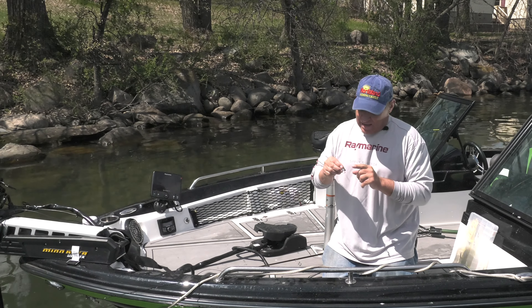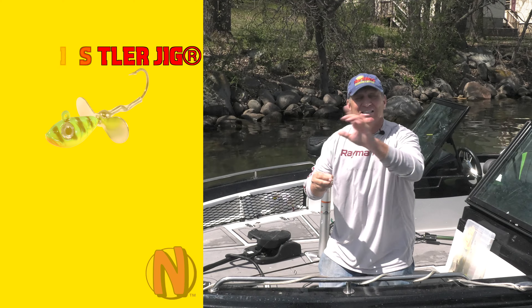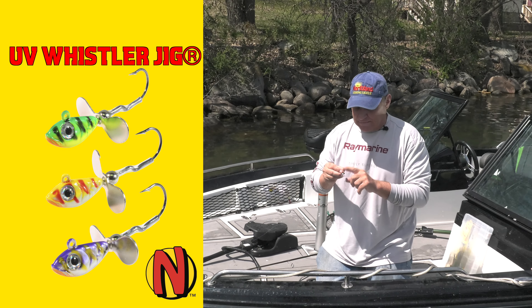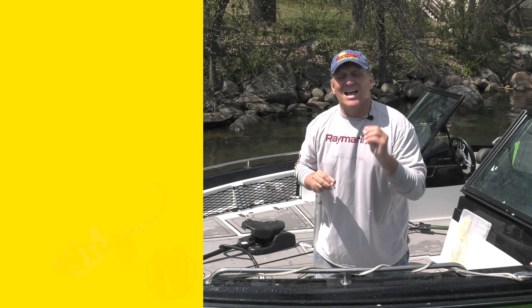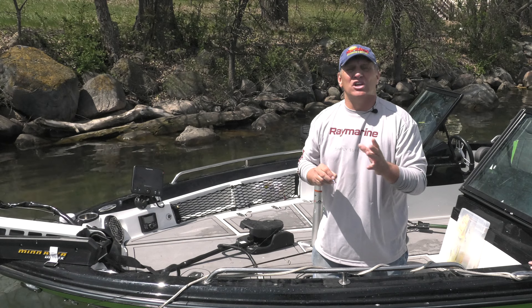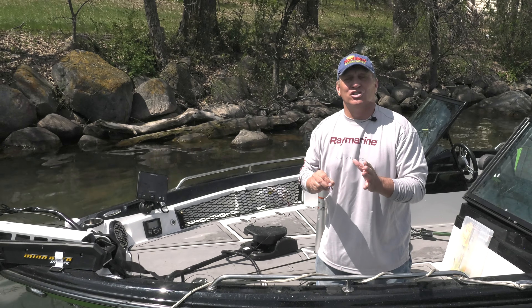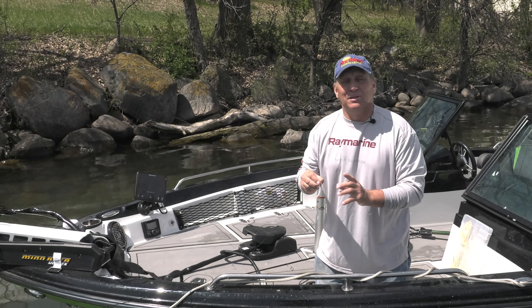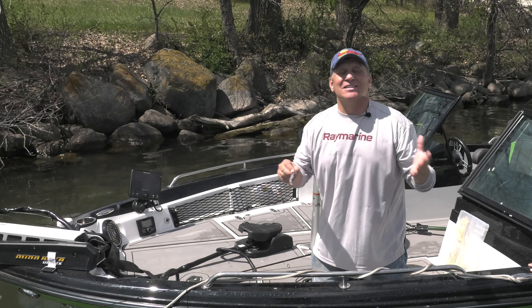That's where those walleyes will be. I like to use a jig and a spot tail shiner. The jig I use is the same whistler jig I'm using today, except I'll bait it with the spot tail shiner. The advantage of this bait is it's got that little propeller blade — a little flash, a little vibration that does a great job of attracting and triggering bites. A lot of people will use a spot tail shiner with just a jig, but that whistler jig with the added propeller blade is a great way to get some extra bites on the walleye opener.